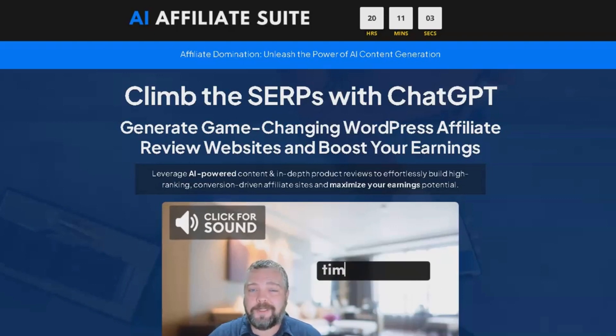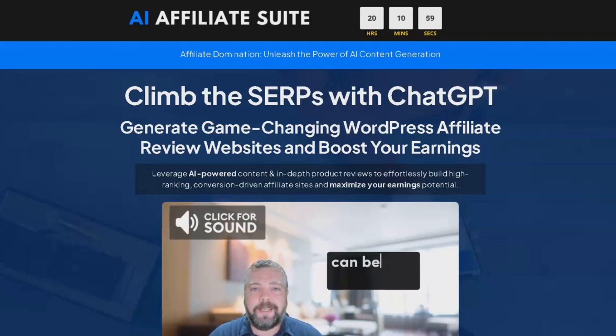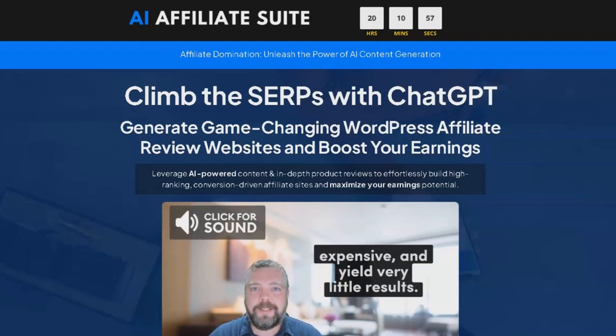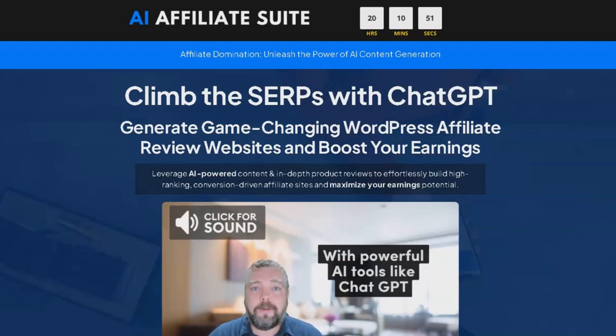The AI Affiliate Suite is a course developed by Chris Derenberger. It is designed to aid affiliate marketers in creating successful WordPress affiliate sites, leveraging the power of Artificial Intelligence and ChatGPT.